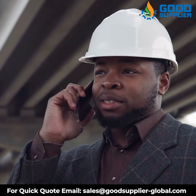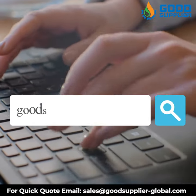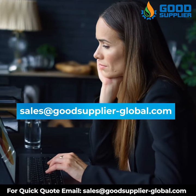Get in contact with us right now to have the best quality pressure relief valves in the industry. Visit our website GoodSupplierGlobal.com and contact us with your order at Sales@GoodSupplier-Global.com.